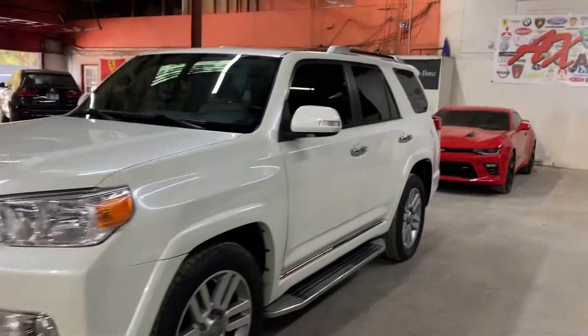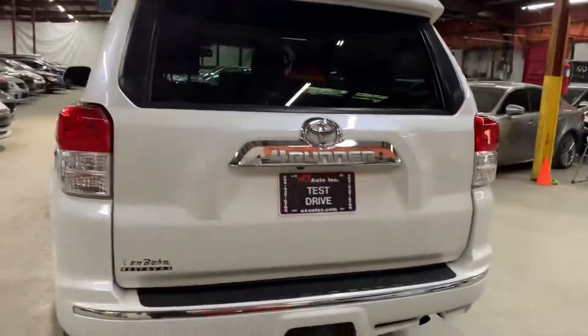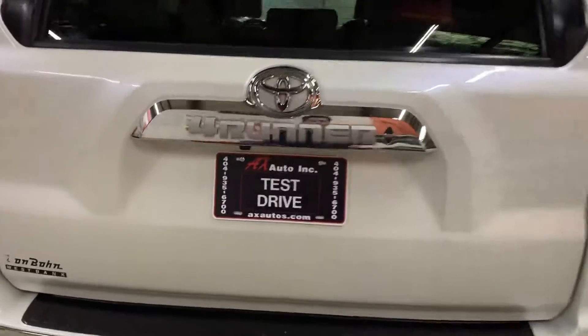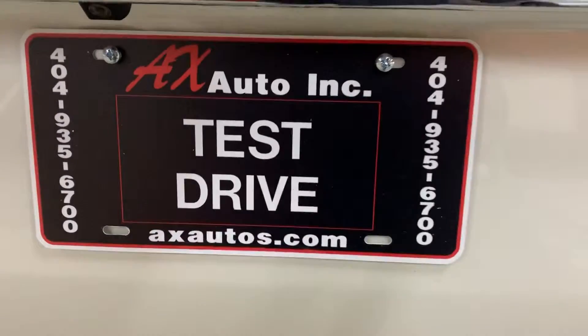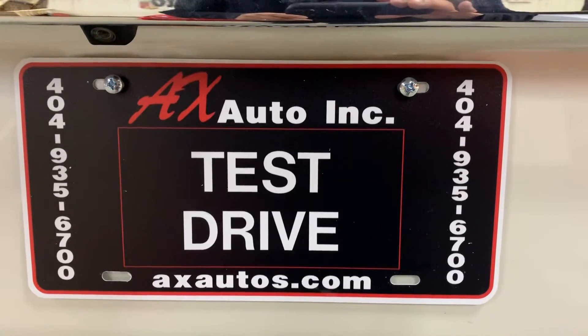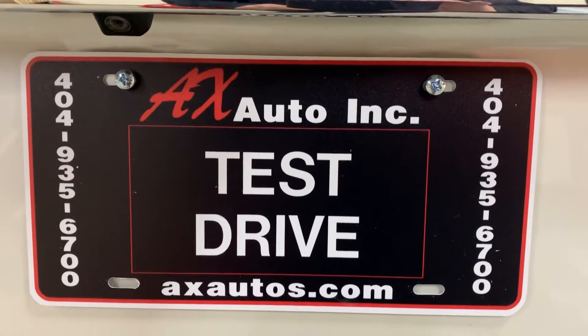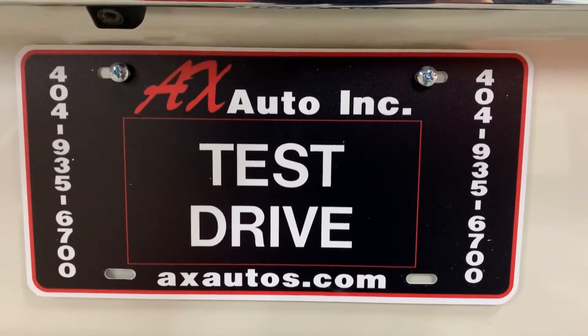As you can see, the body is in good shape — the paint looking good, just small cosmetic stuff was done to it. There were no major dents on the body of this SUV. If you want to look at more pictures, go to axautos.com or give us a call at 404-935-6700. Thank you guys!